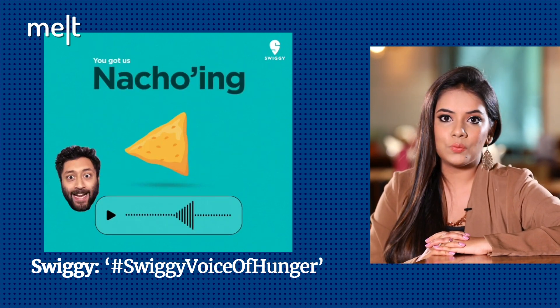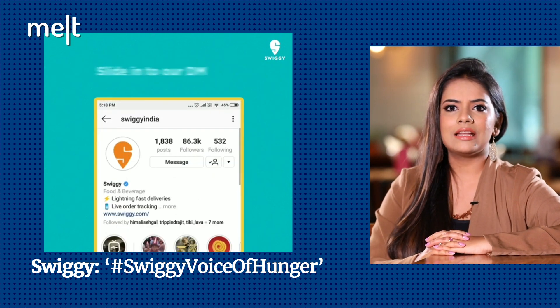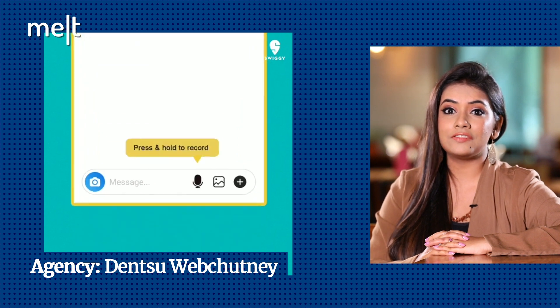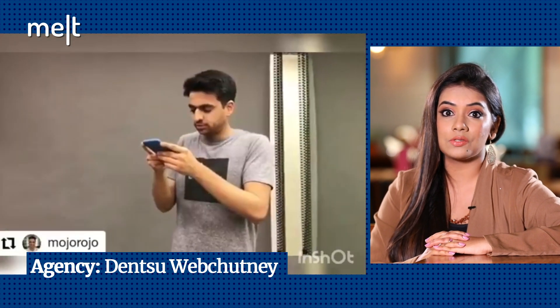I think contests are a fun way to engage with and understand the pulse of consumers. According to the brand, they have been receiving an average of over 50 DMs per minute. It's definitely a good way to interact with consumers and build a brand connect.